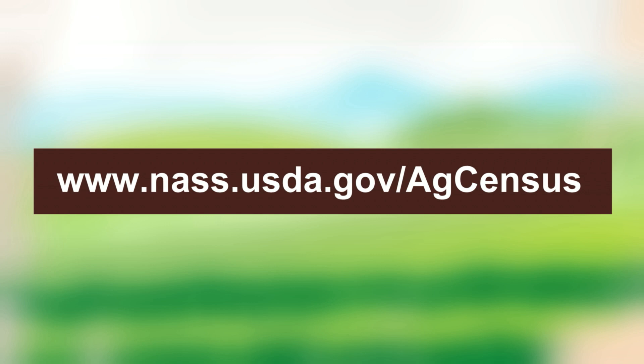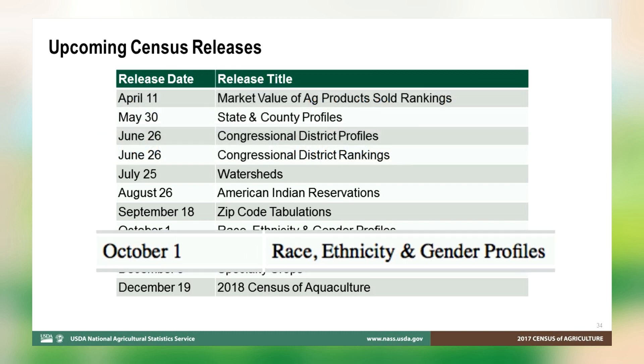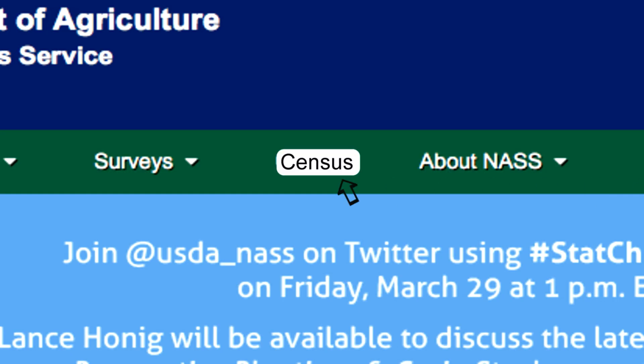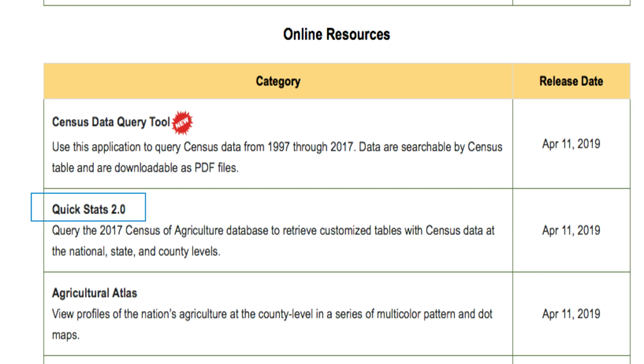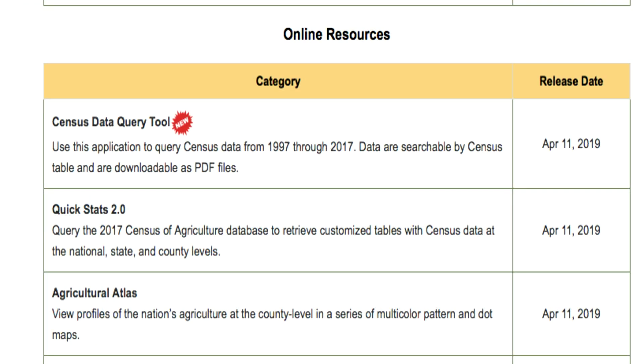A few items to note before this part of the data tour comes to a close. In addition to the primary report, rankings, maps, and highlight publications released today, we will be rolling out additional data products in the coming weeks and months on the NASS website at www.nass.usda.gov/agcensus. These products include county profiles, congressional district rankings, profiles by race and ethnicity, and more. The census report is provided in a variety of formats. The data can be accessed through our web-based query tool, QuickStats. For greatest ease of finding specific census data, especially for trends between census years, try our new census data query tool.